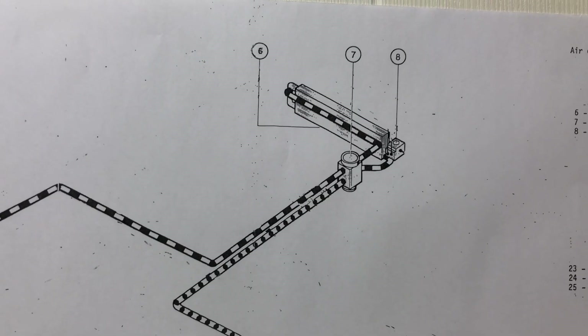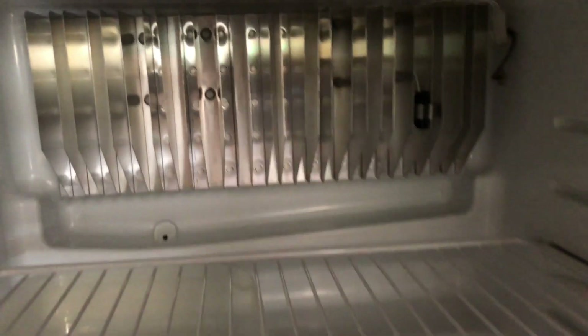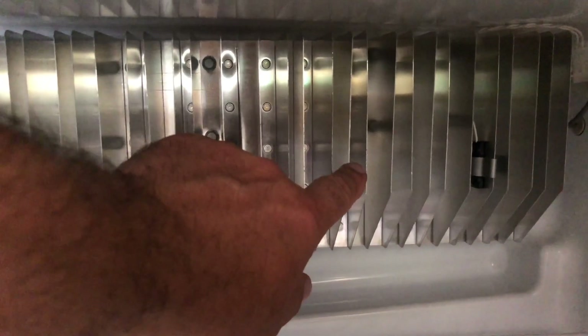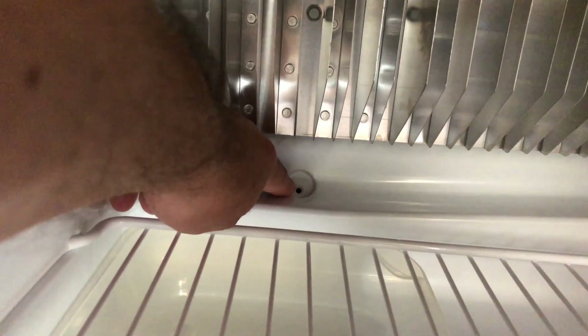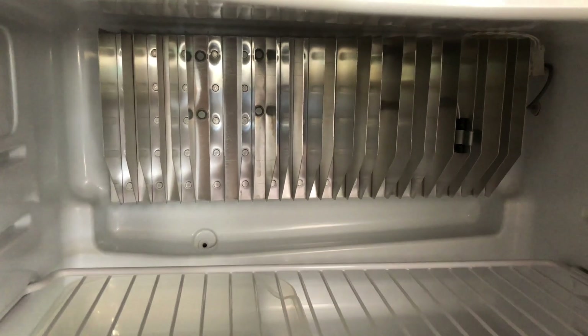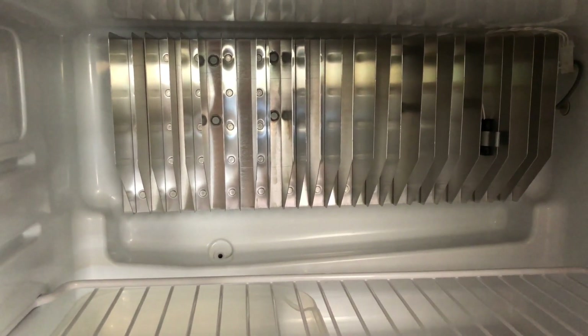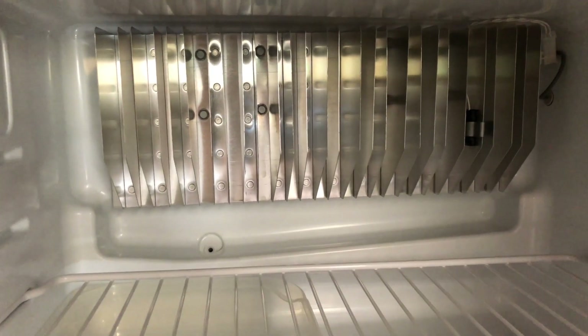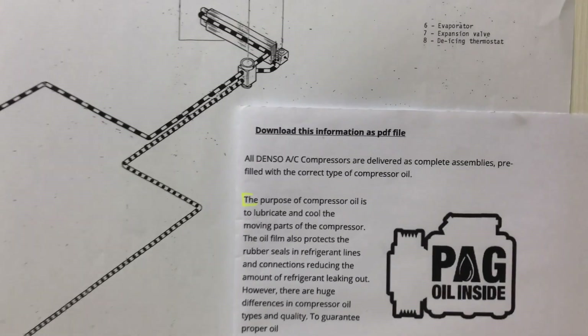I'll show you the evaporator on the caravan fridge. This is the caravan fridge, and this is the evaporator — these fins here get cold, condensation forms on them, and that's why you've got a drain channel and a drain hole there. That's also why you get a pool of water forming underneath the car — it's the condensation draining off the evaporator.